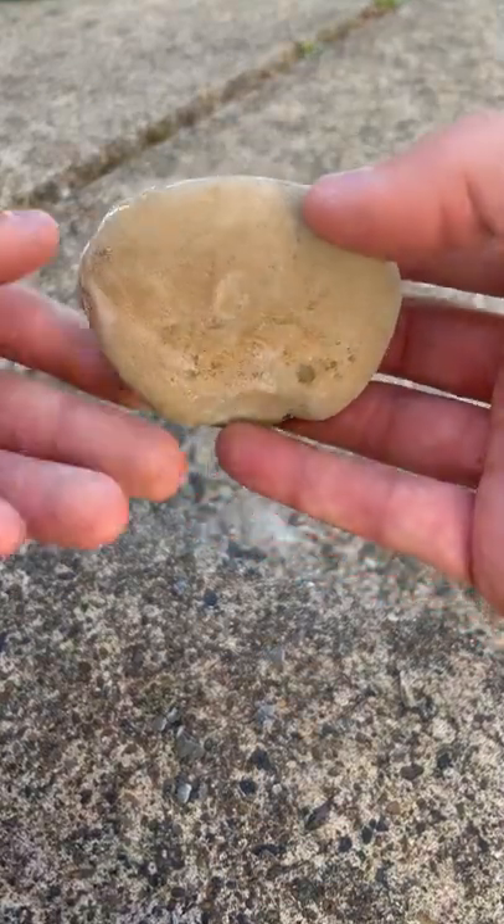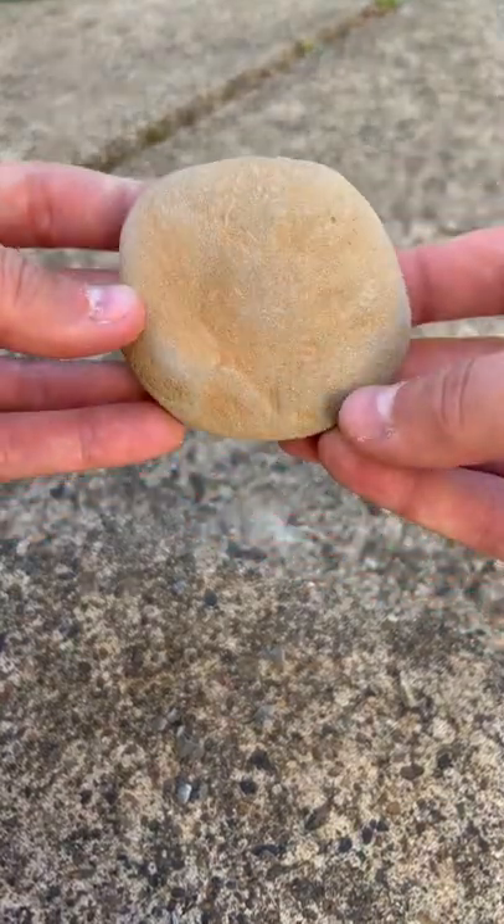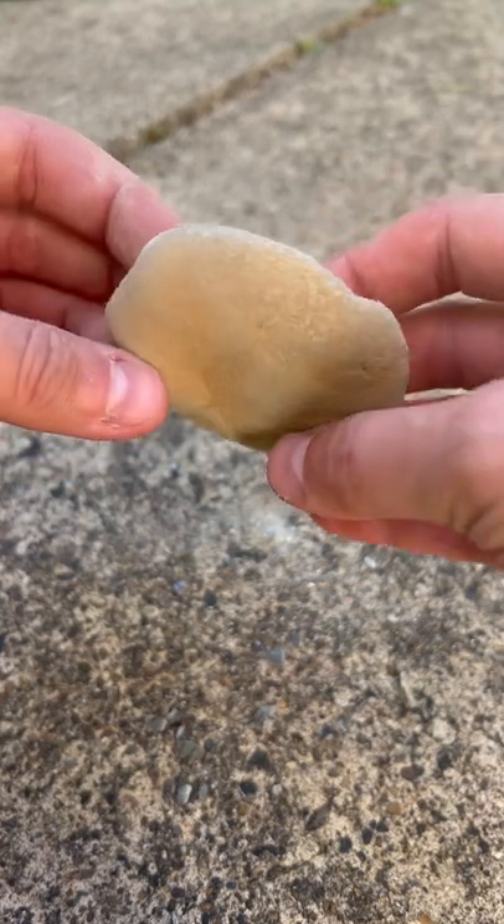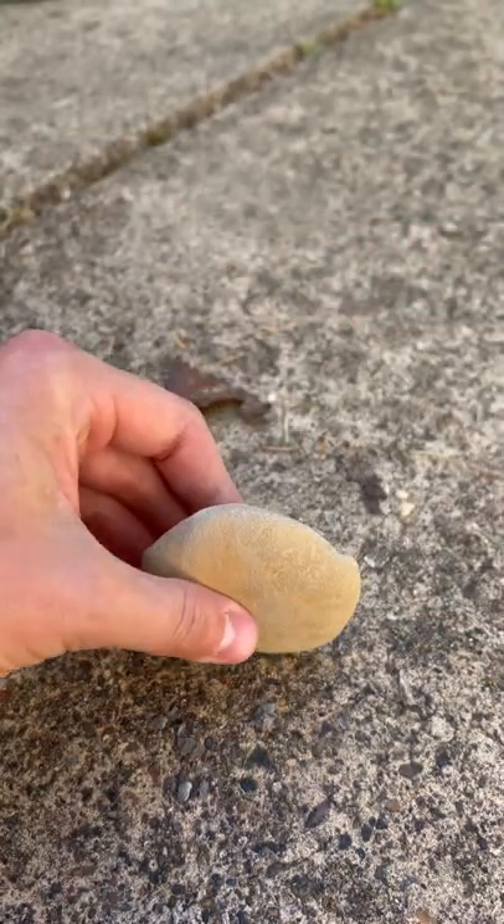You have to see this to believe it. Inside of this rock is a sea animal that's been trapped in here for the last 20 million years. I'm going to crack it open so you can see for yourself.